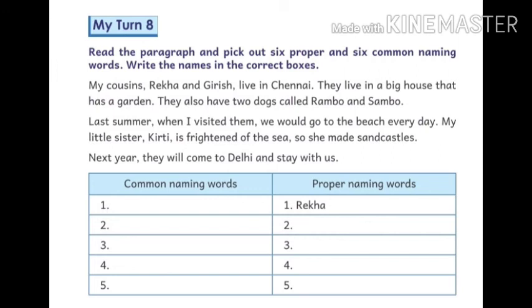My little sister Kirthi is frightened of the sea, so she made sand castles. Next year they will come to Delhi and stay with us.